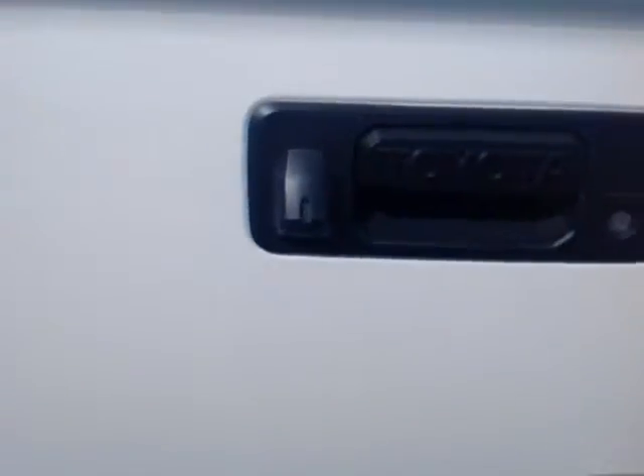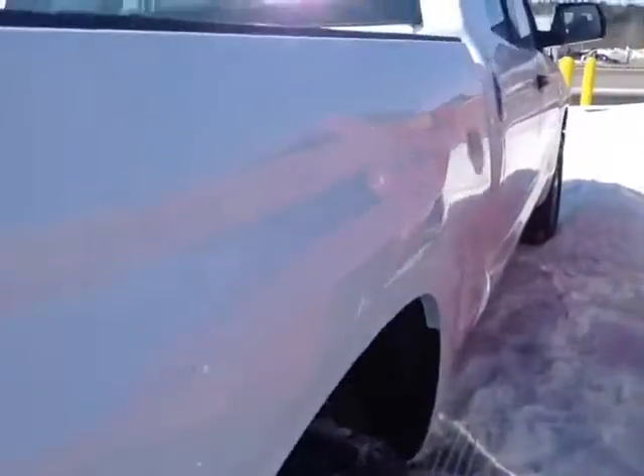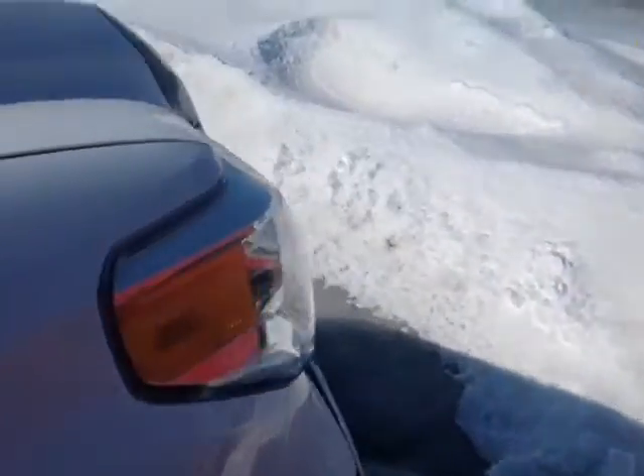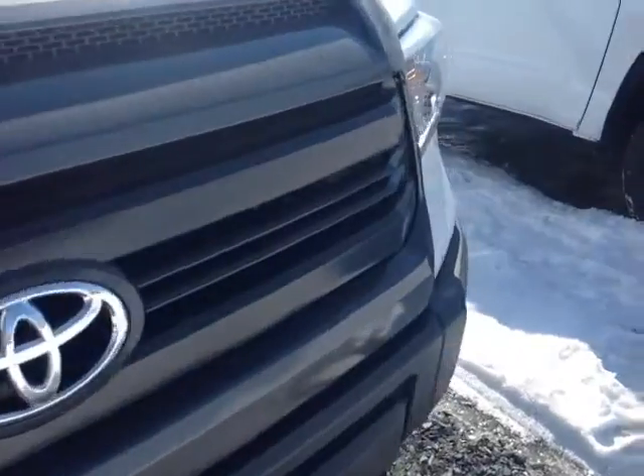Tundra punched into the tailgate, Toyota on the handle, built-in backup camera, tailgate assist. 4.6-liter V8, offers up just under 8,000 pounds of towing capacity. It's a six-speed automatic with a sequential shift, allowing you to go up and down through all six of those gears for maximum responsiveness and control.